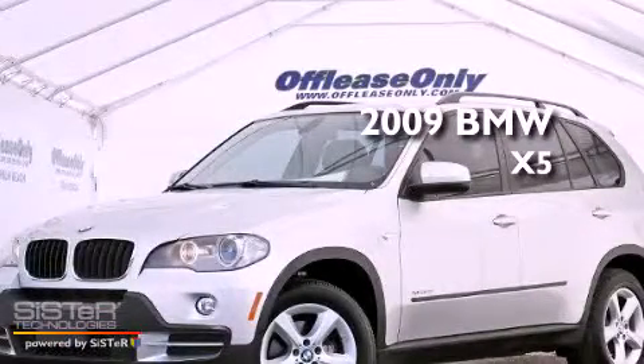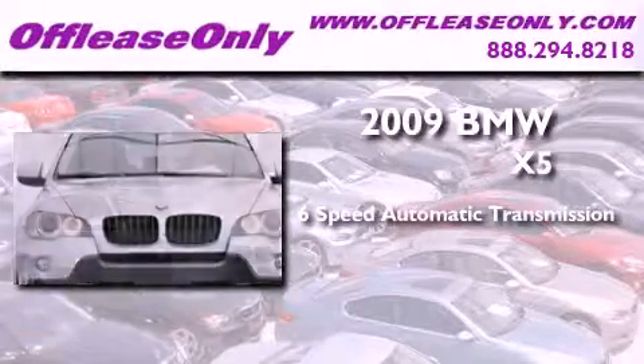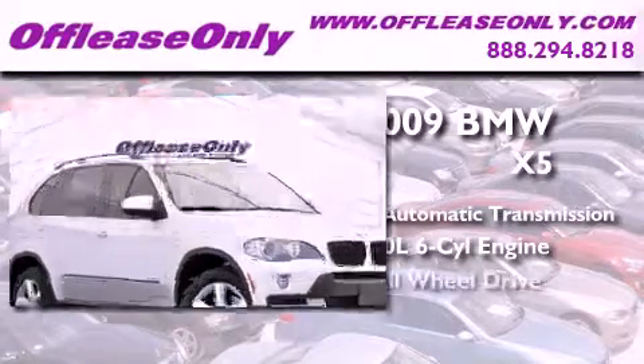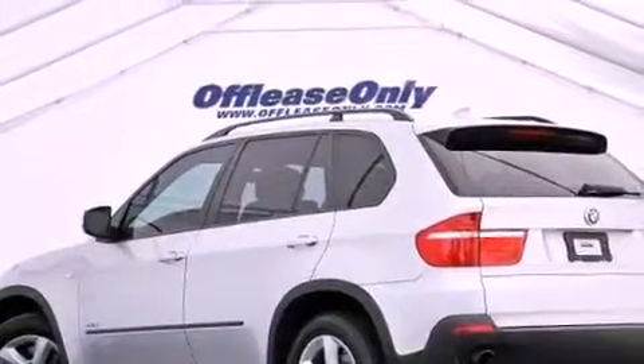This is a 2009 BMW X5. This crossover has a six-speed automatic transmission, a 3.0-liter inline six-cylinder engine, and all-wheel drive. Plus, having just come off lease, this BMW is in like-new condition.